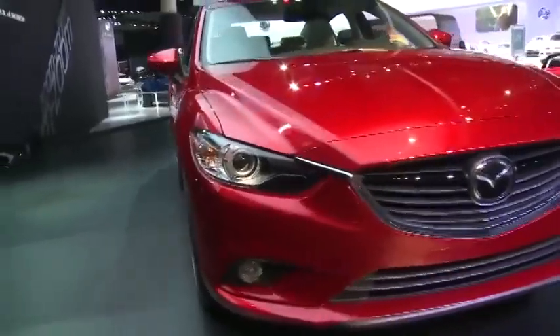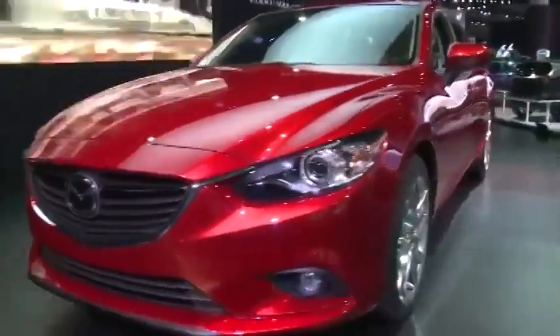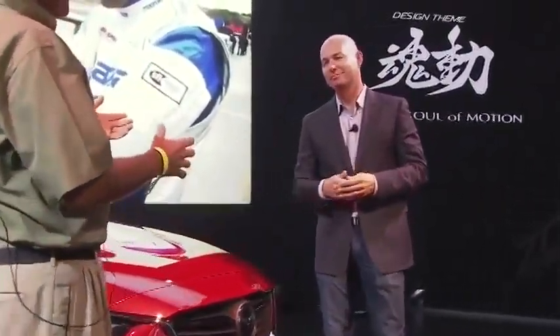KODO is all about the proportion of the car and the overall dynamics. With the Mazda 6, there's a lot of movement, a lot of flow in the volumes of the vehicle. The whole new face is really part of this KODO generation — it's a lot more upright, a lot more confident, a little more sinister. We want the car to not look like it's standing still. We want it to look alive, in motion, dynamic — to give the cars character.